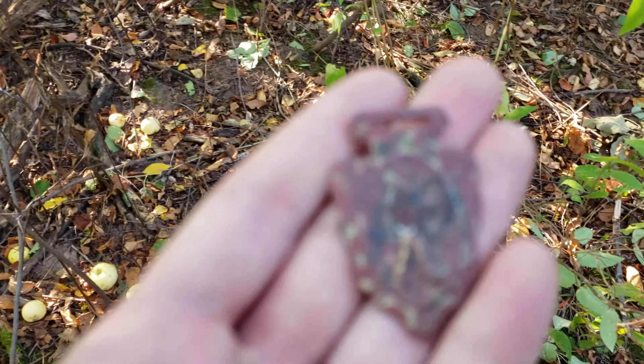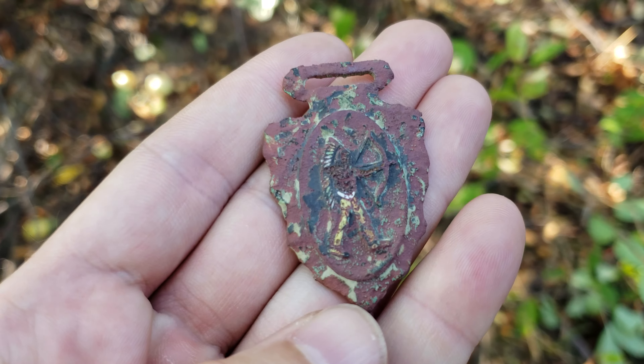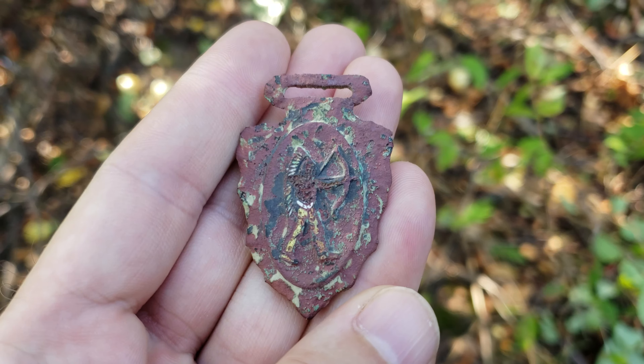I wanted to show you guys, this is the last find that Stan made the other day after I left. It's like maybe a watch fob or something but it's got a little native guy on there. Painted, very ornate, really cool.